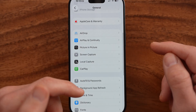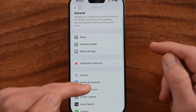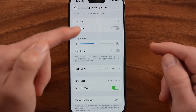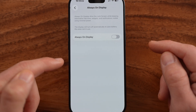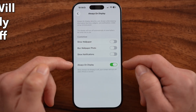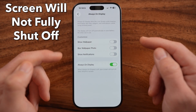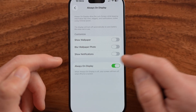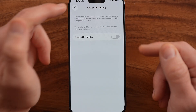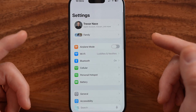We want to go into Display and Brightness and make sure the Always On Display is turned off. If this is turned on, then even when you lock your iPhone screen, it will still be on and draining your battery. I would recommend disabling the Always On Display unless you really like it, as it takes up a lot of your battery.